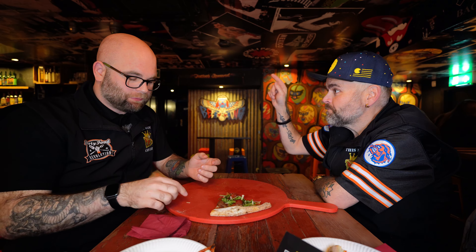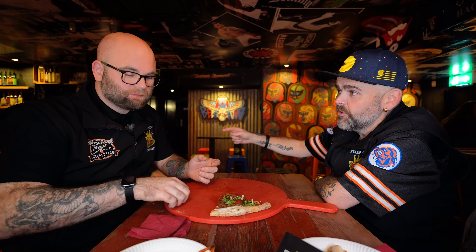Even next door is NQ64. When you're in NQ64, you can order pizza from Pedro's and take it in with you — and that is a thing. NQ64 is the arcade, retro gaming center next door. You can order Pedro's and they bring the pizza over to you while you're playing the games. That's called being a good neighbor.